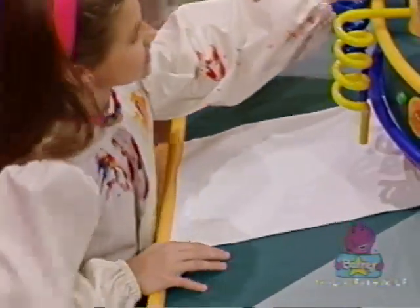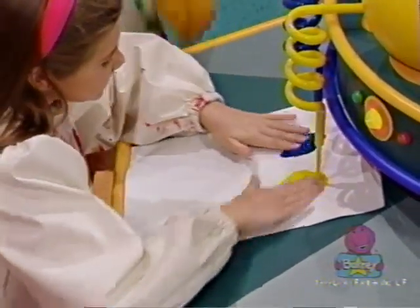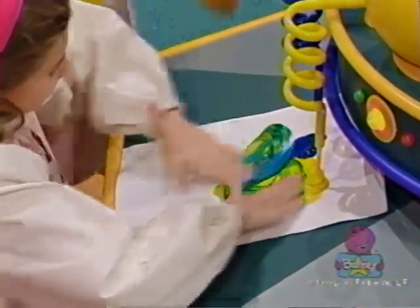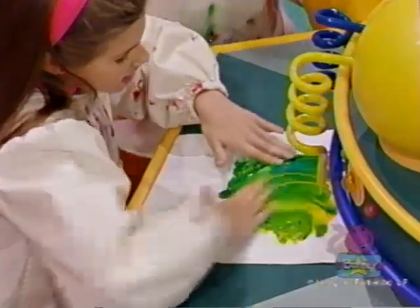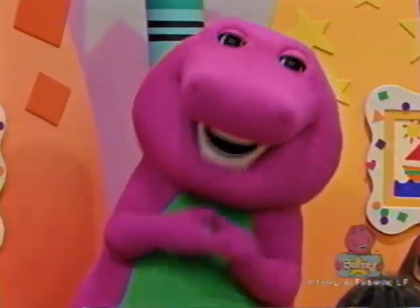When you mix blue and yellow, it makes green. When you mix these two, you'll see a new color magically. When you mix...